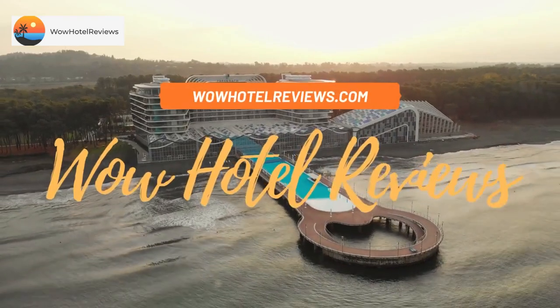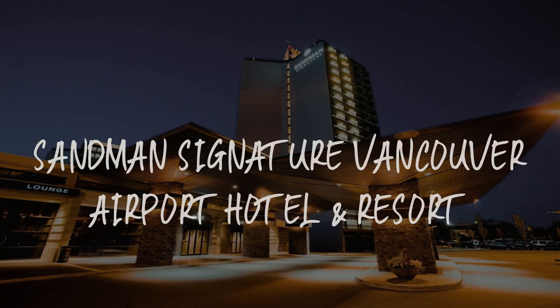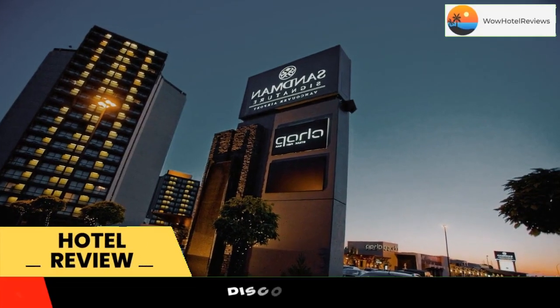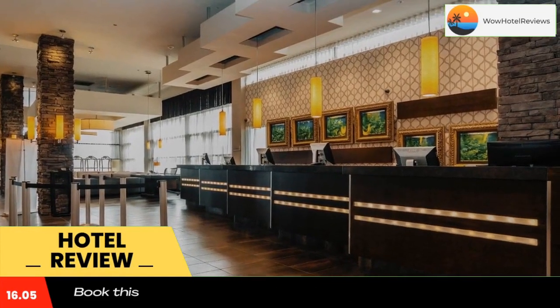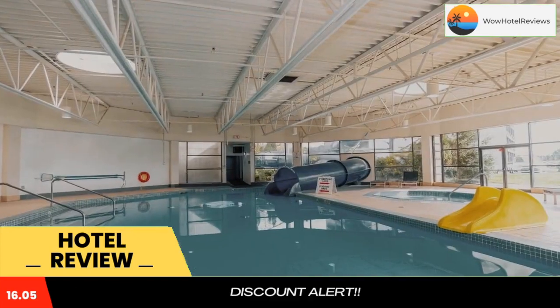Hello guys, welcome to Canada Hotel Explorer. Today I am reviewing Sandman Signature Vancouver Airport Hotel and Resort. It's a four-star hotel. Please use our Booking.com link in the description to book the hotel and get good pricing. It features an indoor pool and on-site bar and restaurants. This Richmond hotel is only 3.7 miles from the Vancouver International Airport.